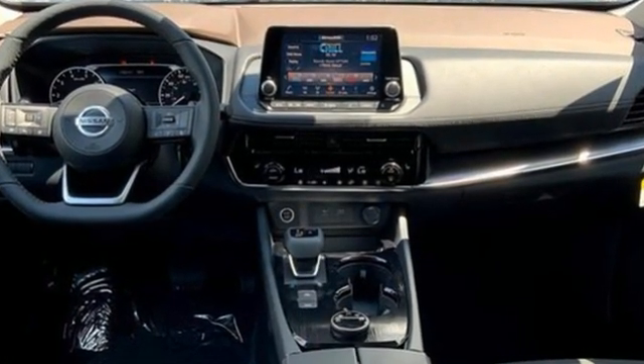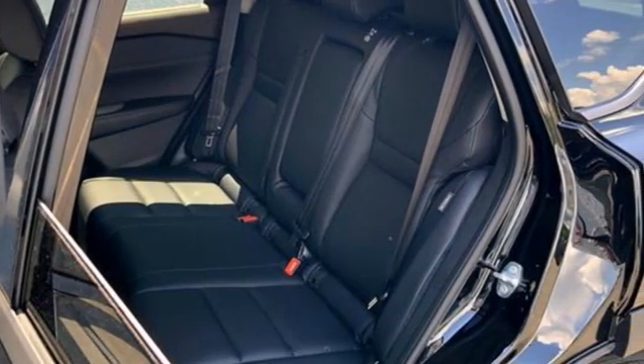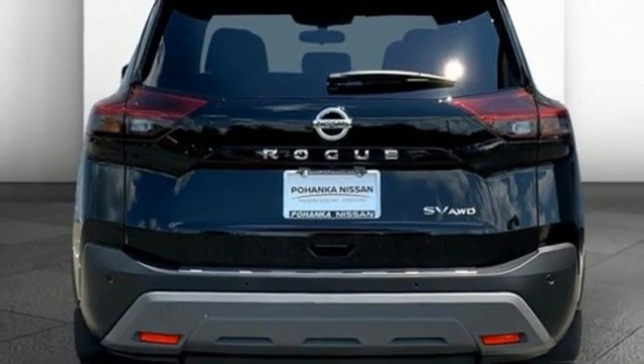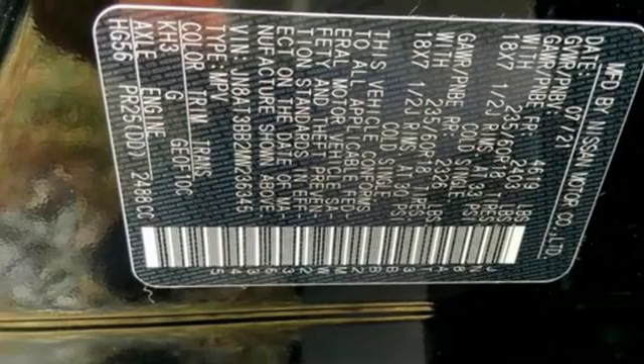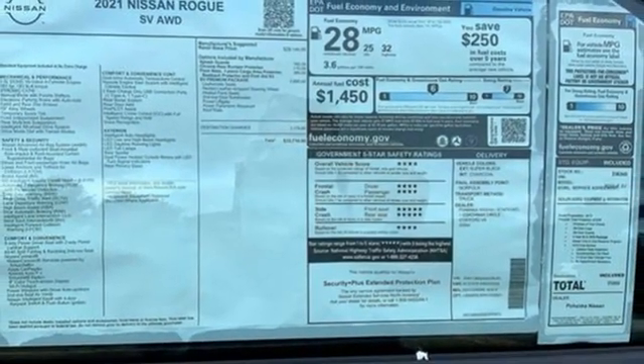Inline four-cylinder engine, dual-zone climate control, streaming audio, rear parking sensors, manual tilting steering column, Wi-Fi hotspot, external memory control, active grille shutters, remote engine start, and LED low and high beam headlights.